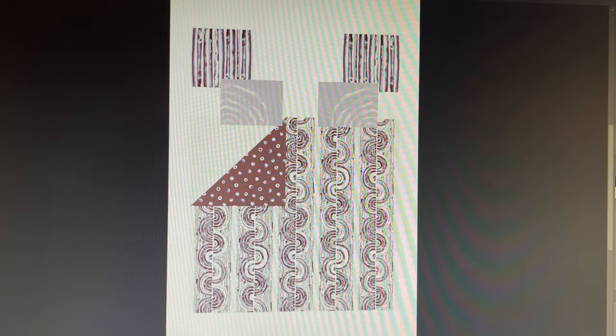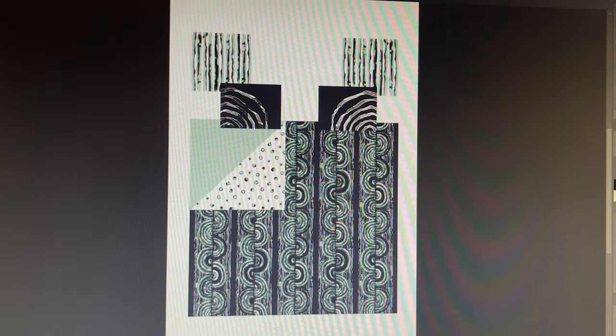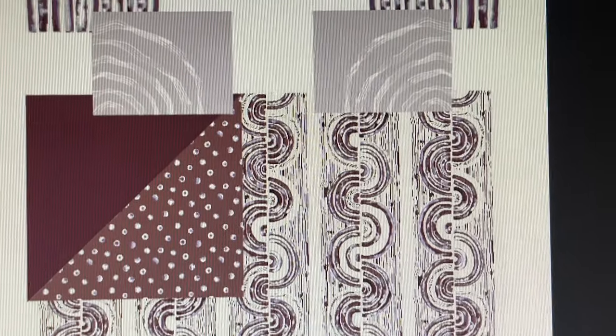Speaking of potentially unmarketable designs — this is my current progress on my bedding collection inspired by petrified wood. In this class period we discussed making multiple colorways, and I worked on two different versions: one that's more dark and green in color, and another that's lighter with more purples and reds.